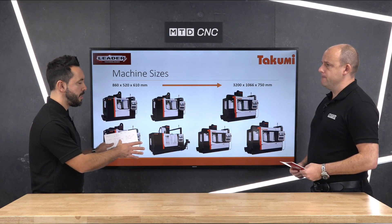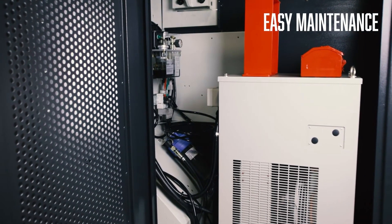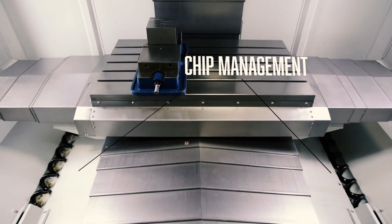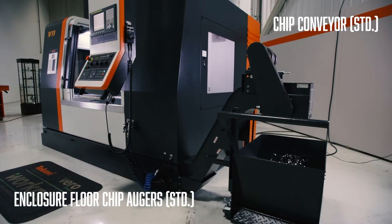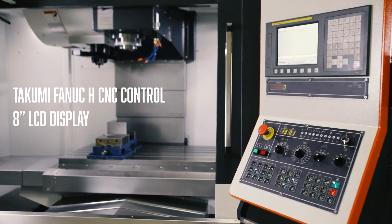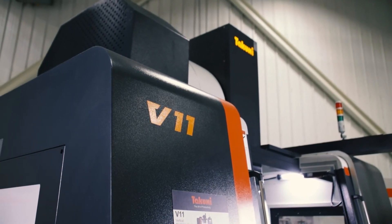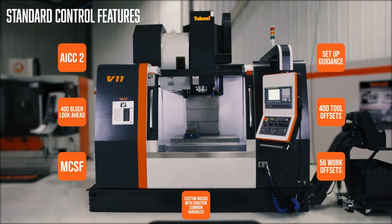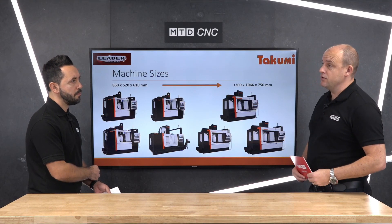Starting from the foundation of these VMCs — it's a one-piece casting machine, very heavy duty, from 850mm in the X axis up to 3 metres. To give you a bit of background on Takumi: in 1988 they set up their first subsidiary in Germany, which now employs over 100 people. It's a popular brand worldwide. Every exhibition you see Takumi machines — larger bridge milling machines, bed milling machines, or five-axis solutions. Some machines are made in Taiwan, Italy, and China.